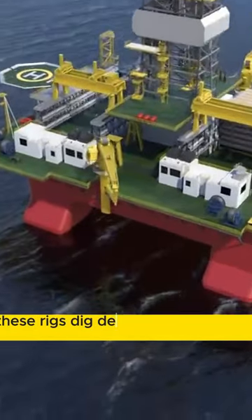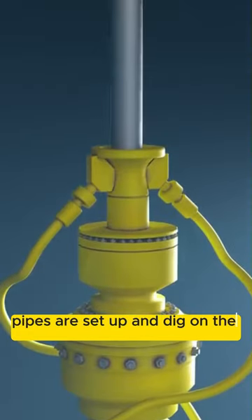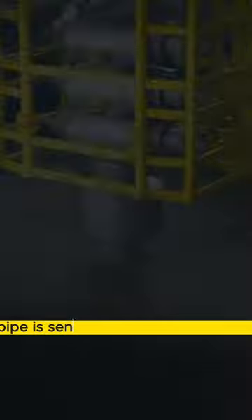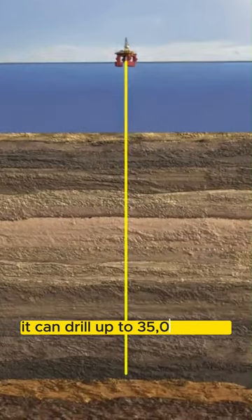These rigs dig deep inside the ocean to find crude oil. Through machines, pipes are set up and dug into the ocean bed. Through this pipe's drilling, the pipe is sent to dig under the ground. These machines can drill deep on the ocean bed — up to 35,000 feet.